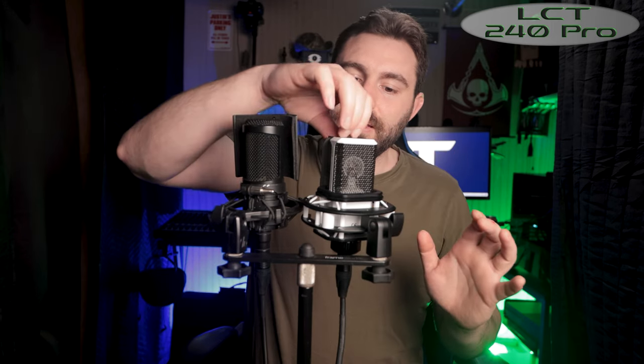The Lewitt accessories are very well made and I like the magnetic attachment — it's a nice touch with a unique square look. I got the white version to change things up. The Audio-Technica shock mount works for all the 20-series microphones: AT2020, 2035, 2050, and 2040. The pop filter I've had for a very long time and it's pretty standard — so it's a pretty equal comparison of accessories overall.